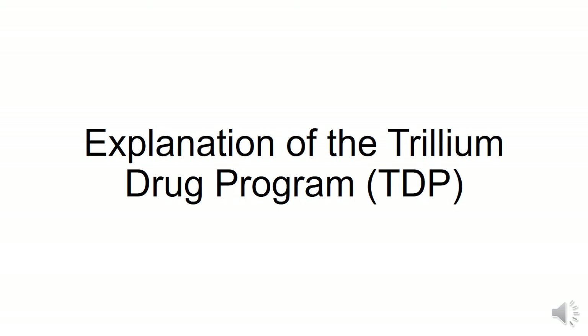Hi everyone, today I'm going to review some of the important information about the Trillium Drug Program. I will be following the guide to understanding the Trillium Drug Program, which you can access at the link in the bio. You can pause the video at any point if you need to look at a slide for longer.